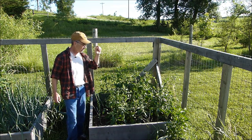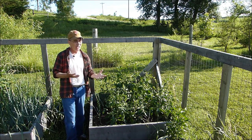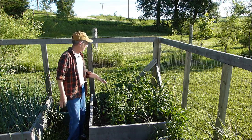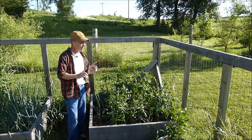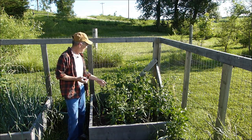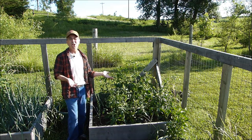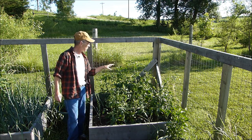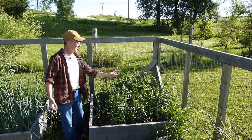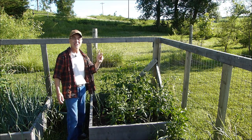German Johnson wasn't as robust as Boxcar Willie - it wasn't putting out suckers the way I remembered Boxcar Willie doing. I really didn't have much confidence in it and almost tossed it out, but I thought I'd gone this far with it so I went ahead and buried it on one side of the bed, assuming it wasn't going to get very big because it looked kind of puny. So I planted all this other stuff in the same area.